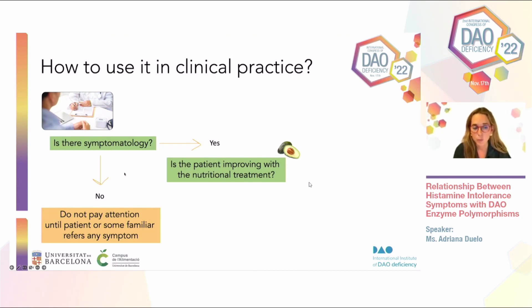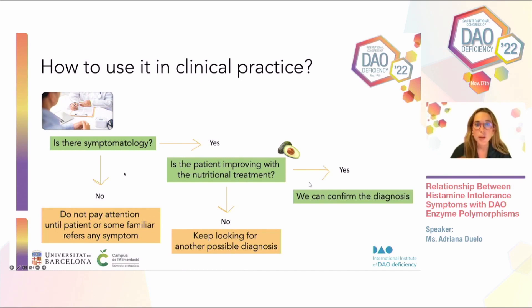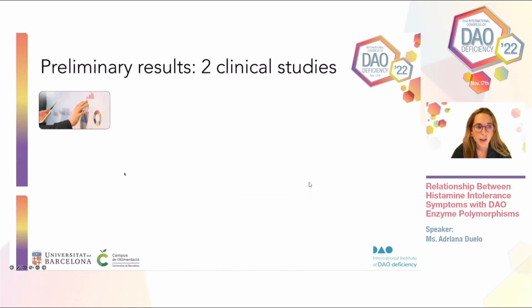When the patient improves with the proposed dietary treatment, that confirms the diagnosis. After some weeks of following the treatment — typically three to four weeks, sometimes even sooner — you can observe improvement. If the patient sees no improvement at all, we have to keep looking for another factor that may relate to the presence of symptoms. But whenever there is improvement, this helps us confirm the diagnosis of DAO deficiency of genetic origin.